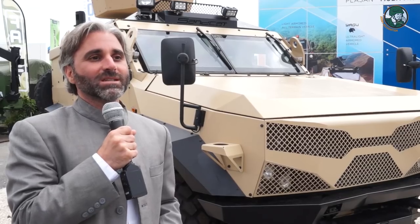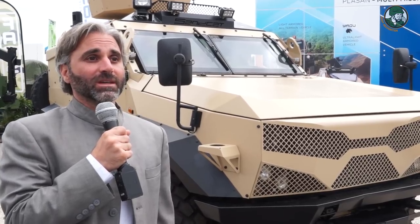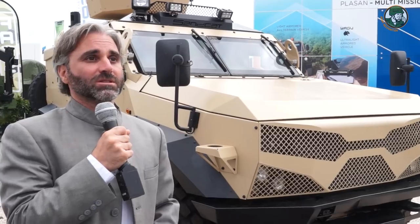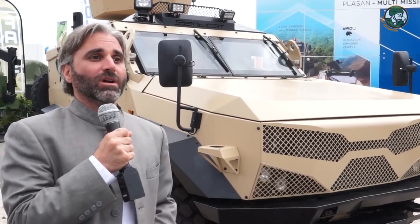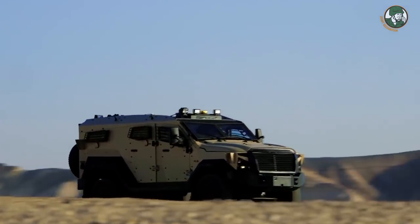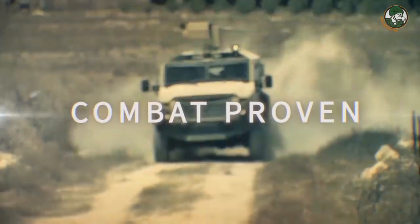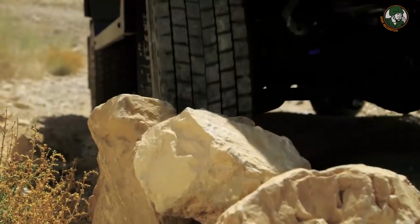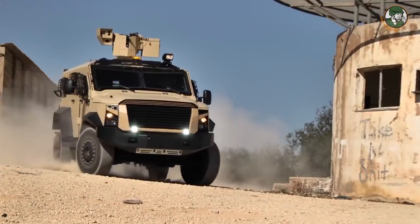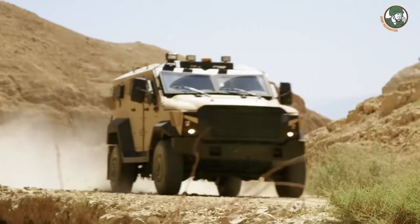Making its debut at Eurosatory is the fourth generation of our Sandcat vehicle. The Sandcat has been in operation in more than 16 countries and was first shown back in 2004, undergoing various generational changes over that time. What we're showing here for the first time is the fourth-generation Sandcat architecture. We're adding extra modularity, which allows us to better answer the individual requirements of end users.